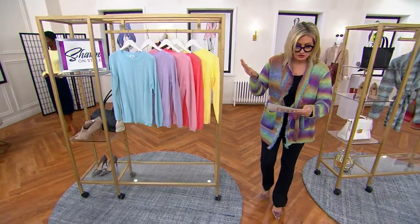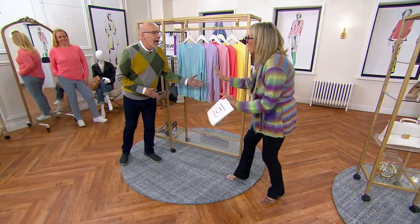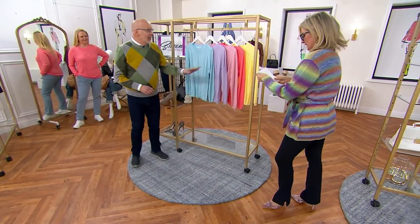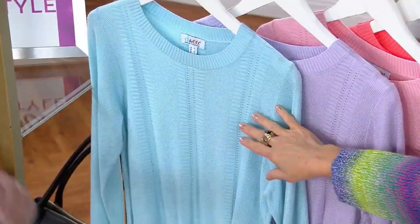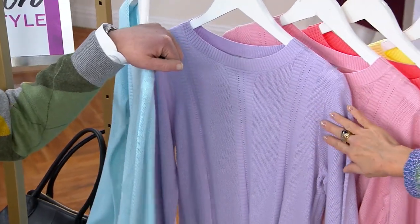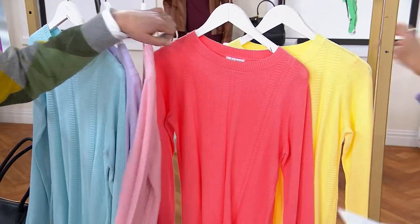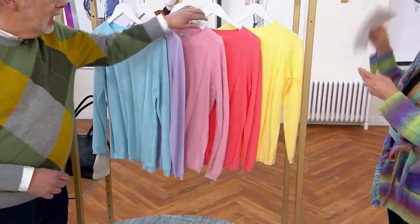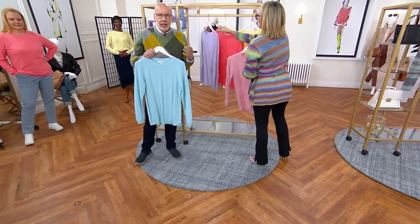Look at the colors this brand new sweater comes in. Are we ready for spring? Happy New Year! I am so excited about these colors — cotton rayon, pointelle knit. Here are your shades: cool blue, soft lilac, pink, pastel coral on Jackie, and pale yellow.